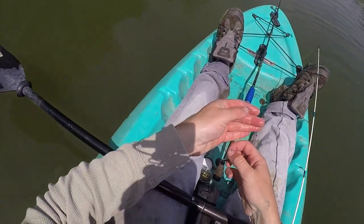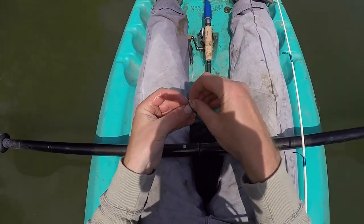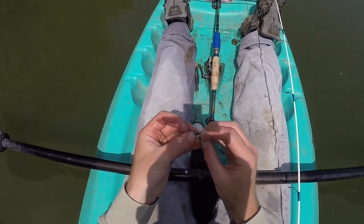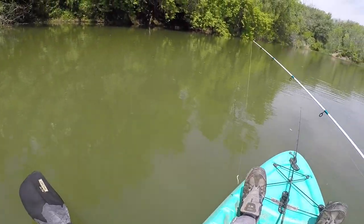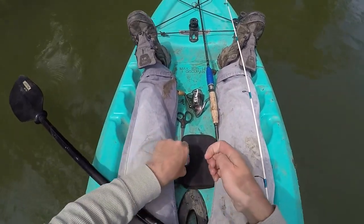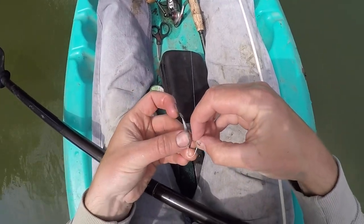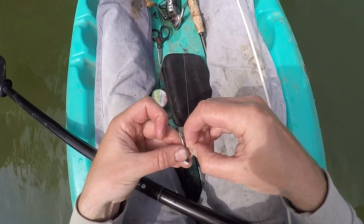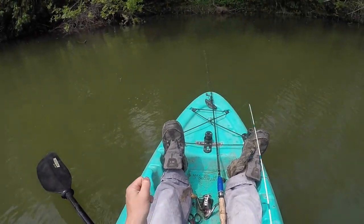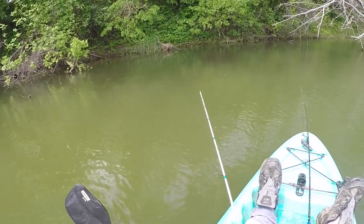Pitch a small jig and minnow out there and just sort through them. Anything that can get its mouth around a one-inch Gulp minnow will bite, so you're bound to catch something. Alright, I'm going to give this maybe two or three more casts and then wrap it up for the day. It's been a heck of a panfish morning — big gills, tons of dinky crappie, tons of dinky bluegill, and some decent-sized crappie.